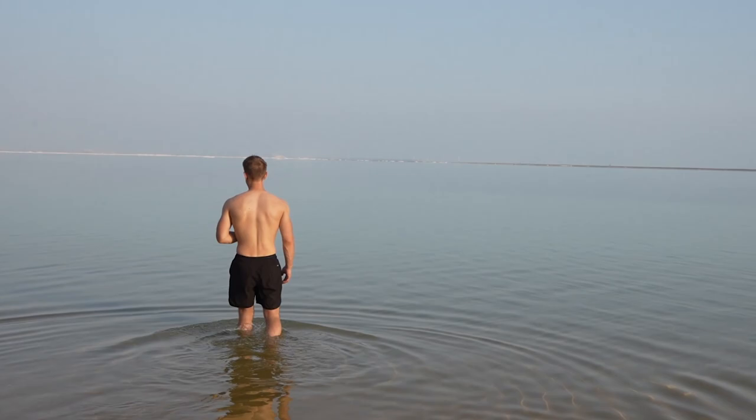The reason the Dead Sea is so salty is that rainwater is slightly acidic, so it dissolves a lot of natural sodium and flows down into the Dead Sea. Because the Dead Sea has no outlet, all that salt just sits there. As the water evaporates — which happens quickly due to the heat — it leaves behind only the salt, making it super salty. It's actually about three times more salty than the ocean.